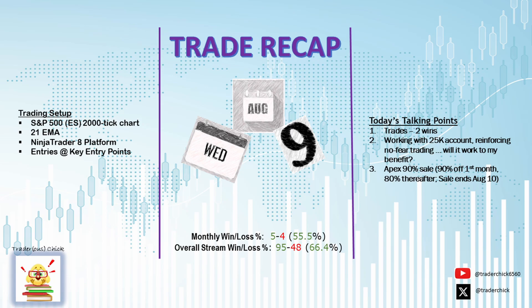Hello peeps, this is The Trail, your Trader's Chick, where we trade indicator-free other than the 21 EMA. Trader's Log, Day 3 of Fearless Trading.